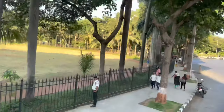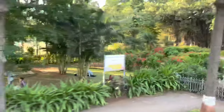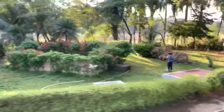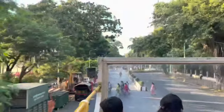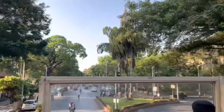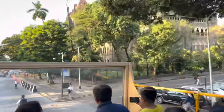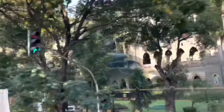Moving ahead towards the ground called Oval Maidan — a huge 23-acre, well-maintained green ground where multiple teams can come at a time to play cricket, football and other outdoor games together. From here, the renovated Rajabai Clock Tower is clearly visible. This Gothic tower is 85 meters tall and can be seen from all angles around.